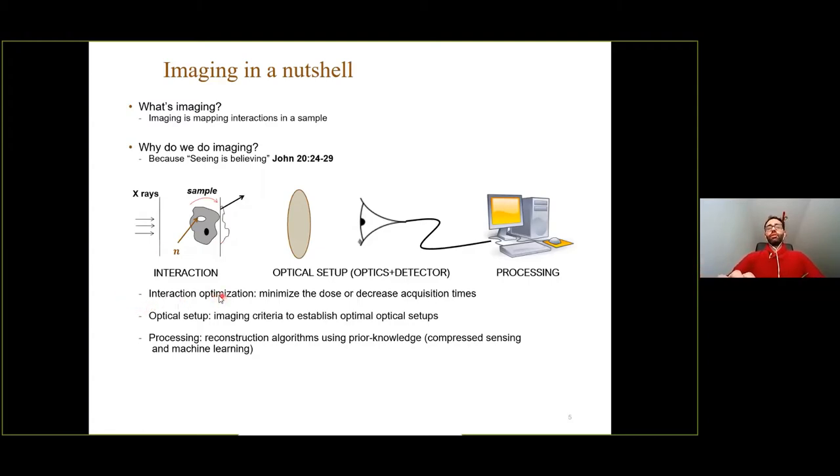These three steps — interaction, optical setup, and processing — must all be optimized to get the maximum information. For example, we can tweak the X-ray energy for a given sample to minimize dose or decrease acquisition time. We can also use different optical setups that collect photons in different ways, guided by imaging criteria for optimal setup selection. In the processing step, we can optimize by adding prior knowledge about the sample, including compressive sensing or machine learning algorithms with further constraints.